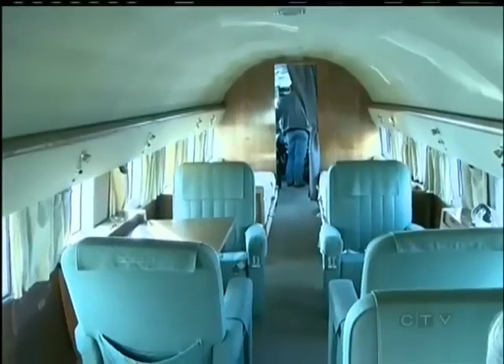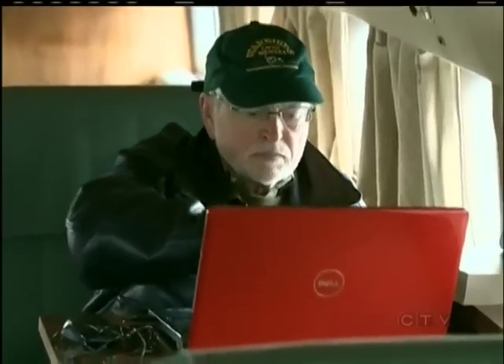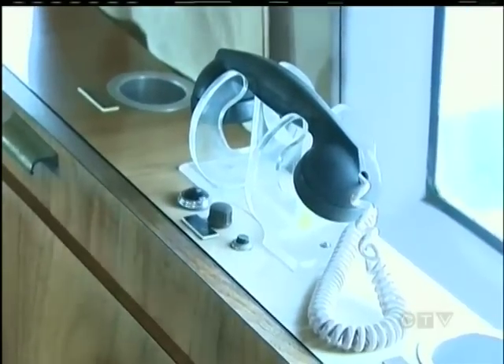That interior was quite luxurious for the era, containing everything an important executive would desire — massive club chairs and end tables with lamps that bolt to them, and even telephones. And of course, these are not satellite phones. These are telephones that the chairman used to complain about turbulence to the pilot.